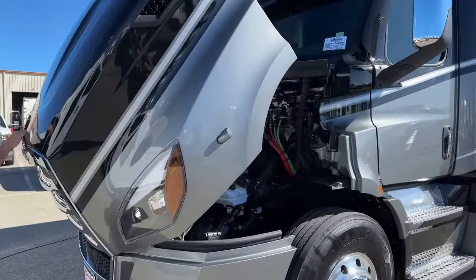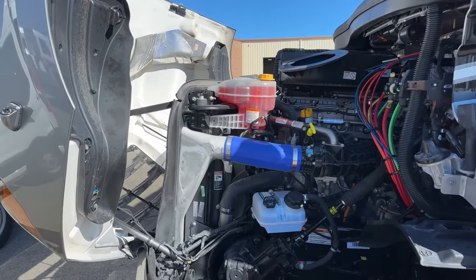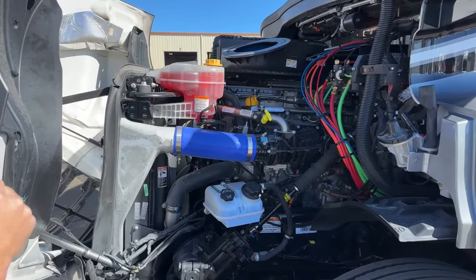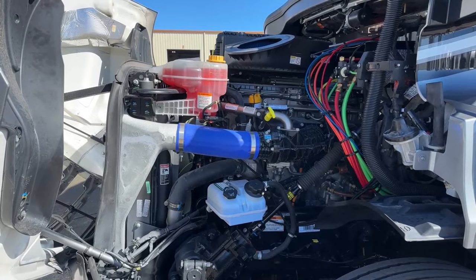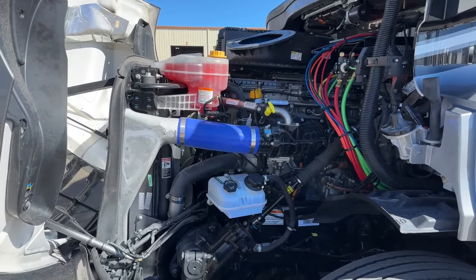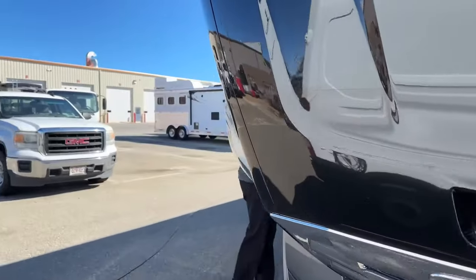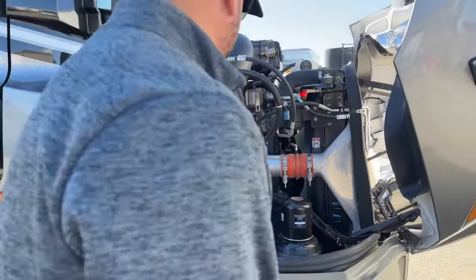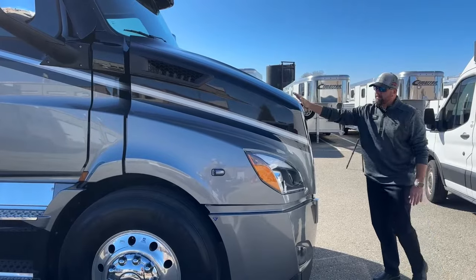Let's open the hood. Under here you can see easy access to all your belts and hoses, the air filter — all easy to get to. The 2023 Renegade Explorer on the Cascadia P16 is powered by a DD13 engine — 505 horsepower and 1,850 pound-foot of torque. With it being a front engine, you have much easier access to belts, hoses, and coolant, plus easy access for windshield wiper fluid. And when you're done, it has a soft close — easy to open and close.